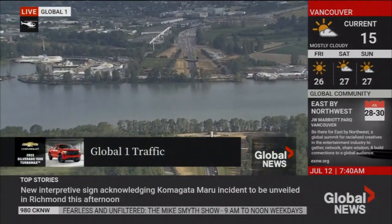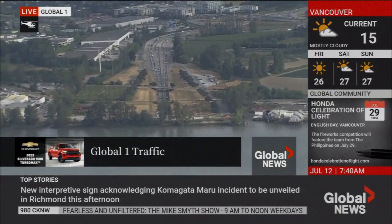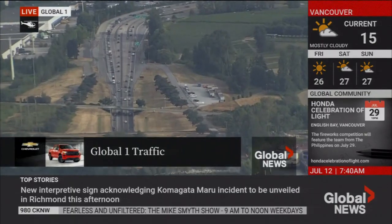Get 0.99% financing for up to 72 months on a Silverado 1500 Turbo Max. Visit your local Chevrolet dealer today.